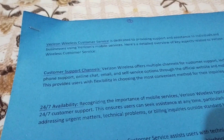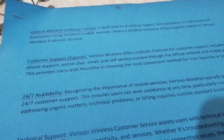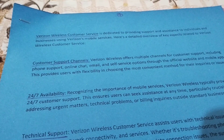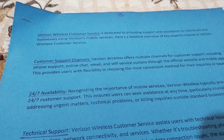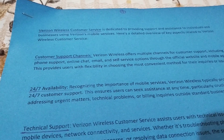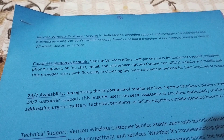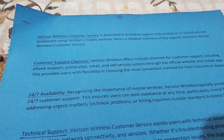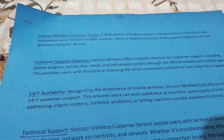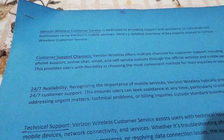Welcome back to our YouTube channel. Today I am talking about Verizon Wireless customer service. Verizon Wireless customer service is dedicated to providing support and assistance to individual and business users using Verizon Wireless services. Here is a detailed overview of key aspects related to Verizon Wireless customer service.